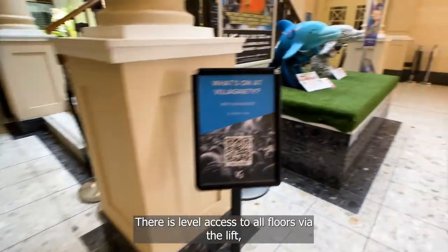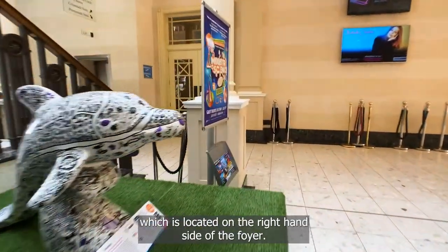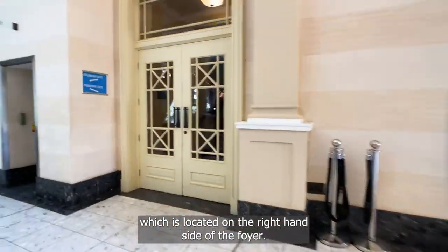There is level access to all floors via the lift, which is located on the right-hand side of the foyer.